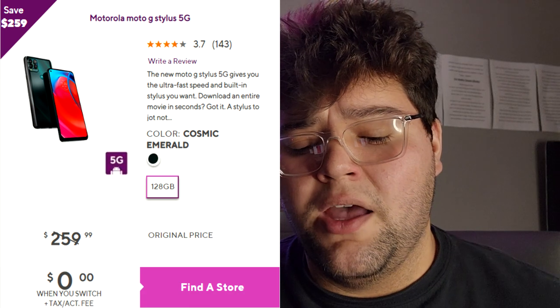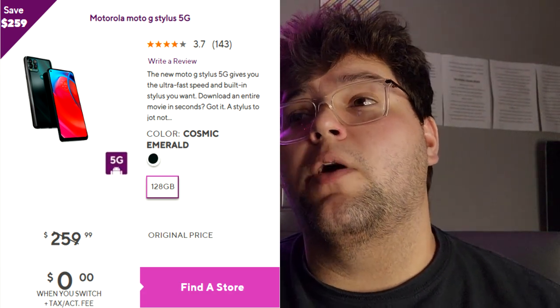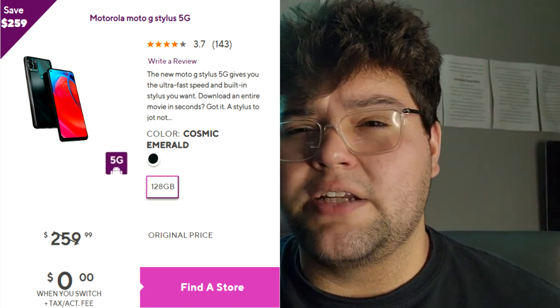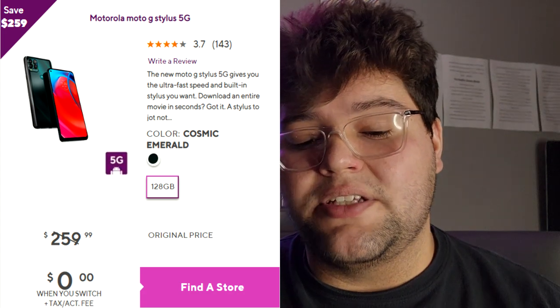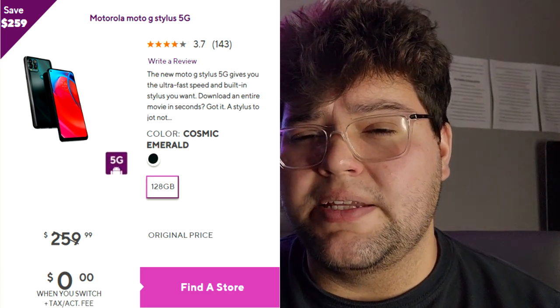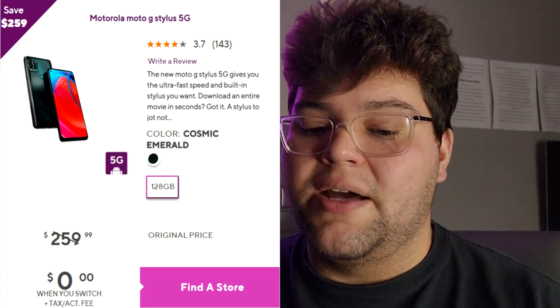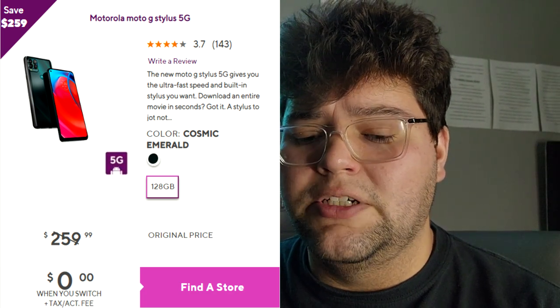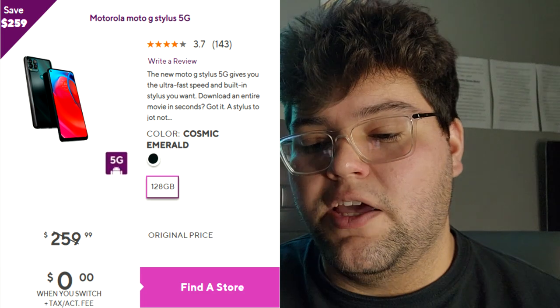The second-to-last device is the Moto G Stylus 5G. This is a slightly older phone — about a year old — with a Snapdragon 480 5G processor. It works decently with PUBG and Call of Duty Mobile, though demanding games like Genshin Impact may struggle. It features a built-in stylus, quad camera system, amazing battery life up to two days, 128GB built-in storage, microSD card slot, and a large 6.8-inch Max Vision FHD+ display.